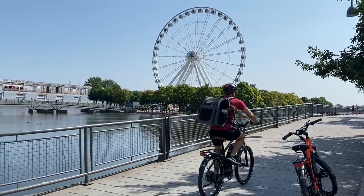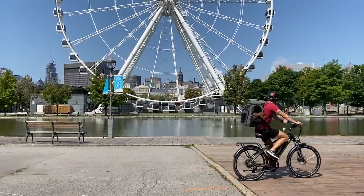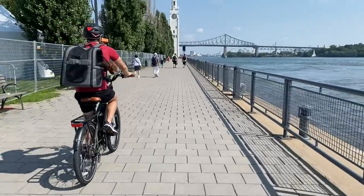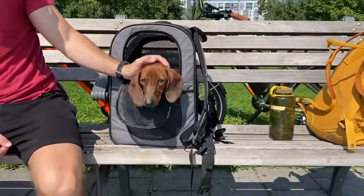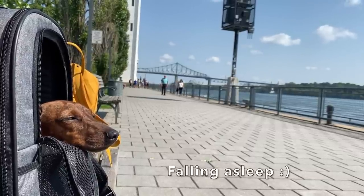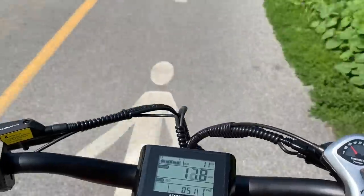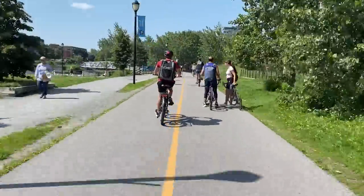Mac really didn't bounce around at all and he was able to look out of his little window securely. Another nice thing is that the bikes have turn signals, so we felt much more secure driving with Mac knowing we didn't need to use hand signals.